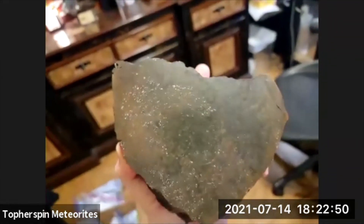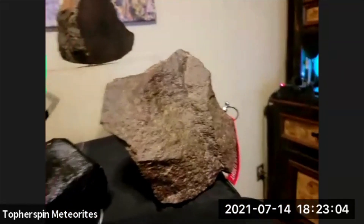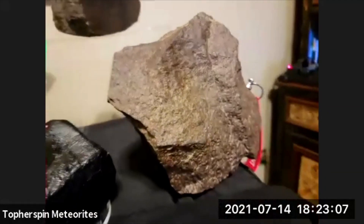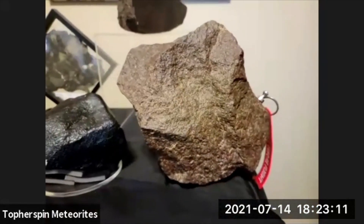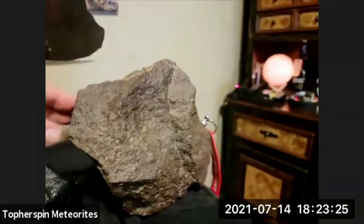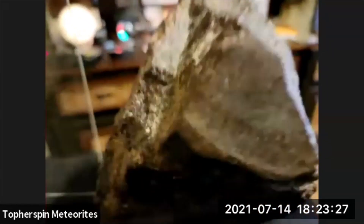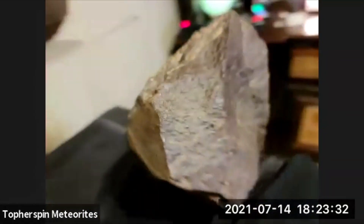I try not to touch Gororo 003 — it's just glistening dark fusion crust. My newest main mass is Tazzerine 002 — showed this off yesterday but here you can see the iron in it better. This one is classified — I forget the number right now — but I bought it to slice. I want to take really big slices because it'll produce massively big slices. Here's where it was cut for the lab, and that's all that's been removed.